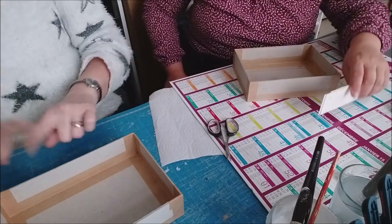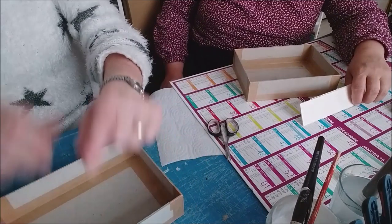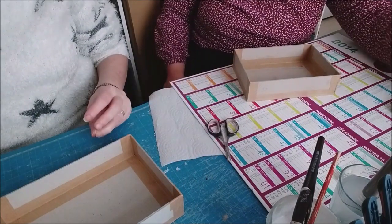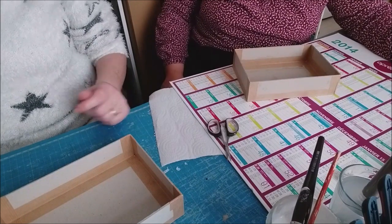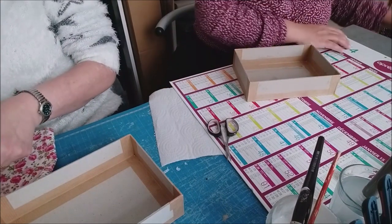Là maintenant on va faire l'extérieur — tic tic tic. La décoration extérieure. Du coup c'est là que je change de tissu.